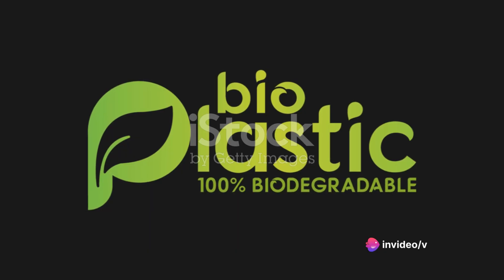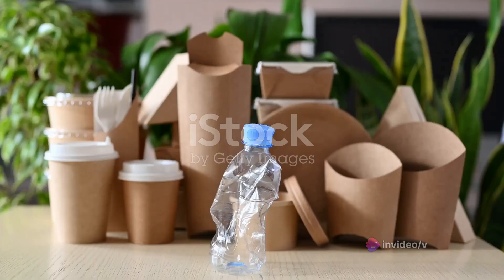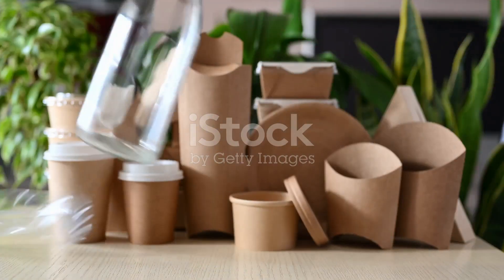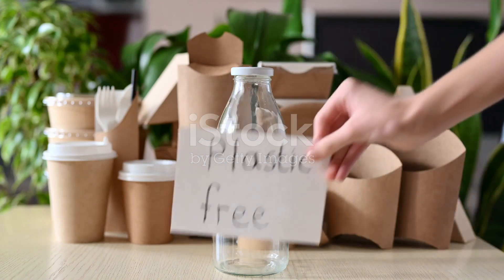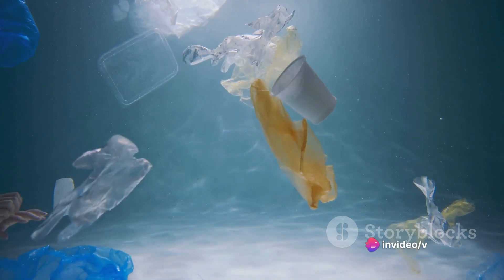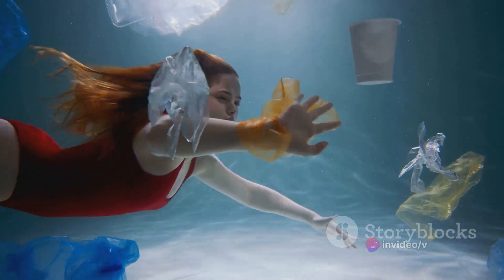In recent decades, we've seen the emergence of bioplastics. These are made from renewable resources such as plant-based materials, and they are designed to be more environmentally friendly. However, not all bioplastics are created equal. Some still take a long time to degrade, while others require specific conditions to break down.